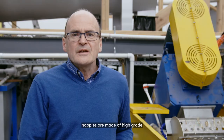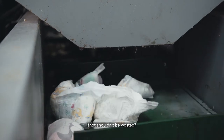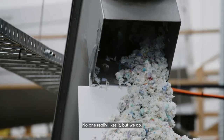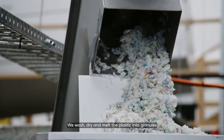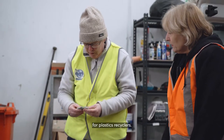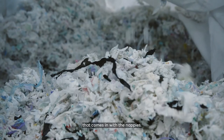Did you know that nappies are made of high-grade materials — plastic and fibre — that shouldn't be wasted? Let's look at the soft plastic. No one really likes it, but we do. We wash, dry and melt the plastic into granules for plastics recyclers. We recover 99% of the plastic that comes in with the nappies.